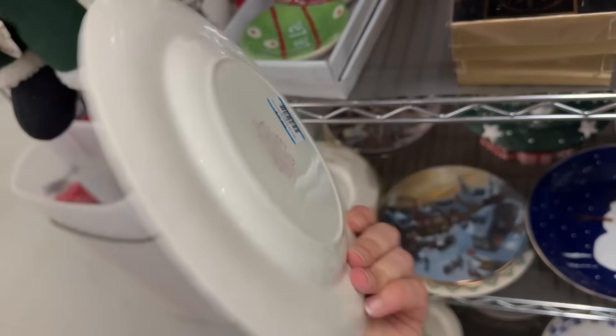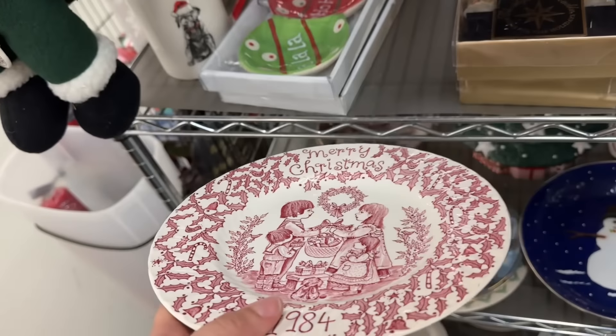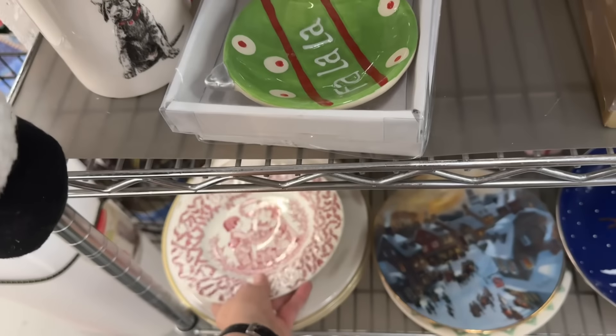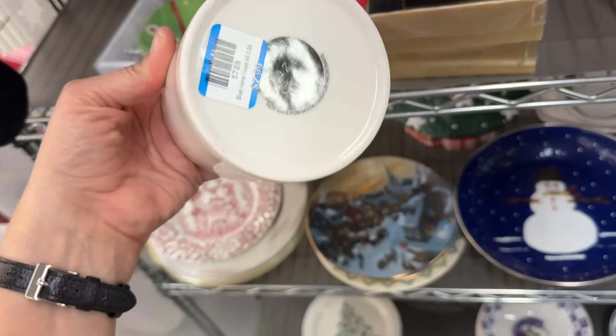It has a year on it. If it didn't have a year on it I might get it, but 1984 is not significant to me - I was eight. 99 cents, it's a good price. But I like the red wear glaze kind of thing going on.